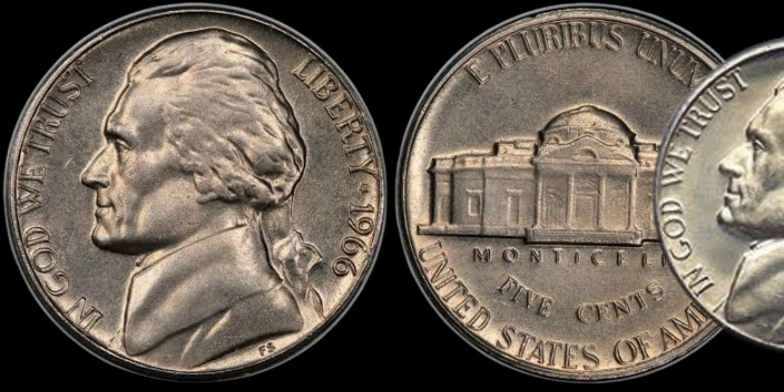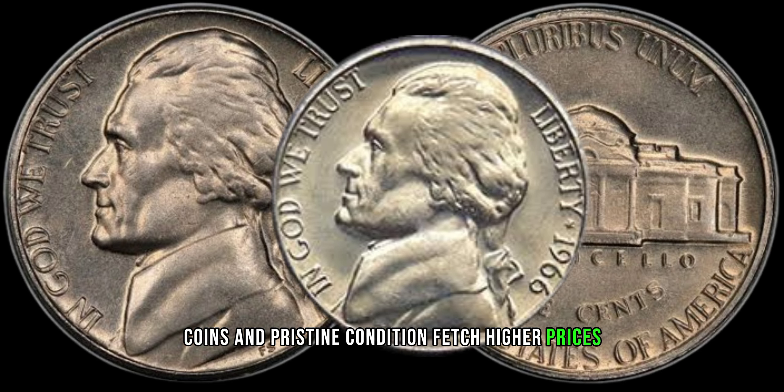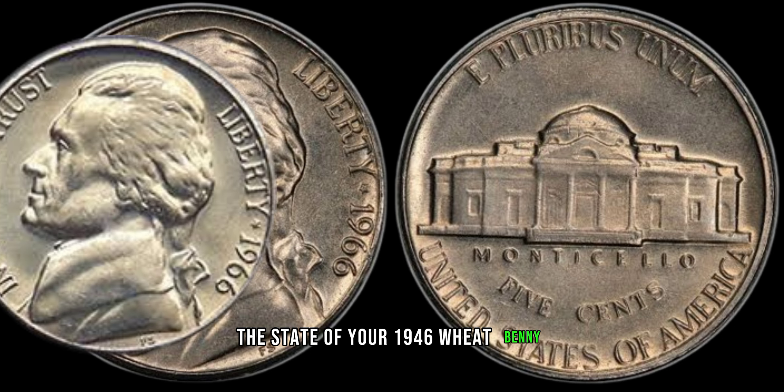As with any collectible, condition is crucial. Coins in pristine condition fetch higher prices in the market. We'll discuss grading and what to look for to assess the state of your 1946 wheat penny.